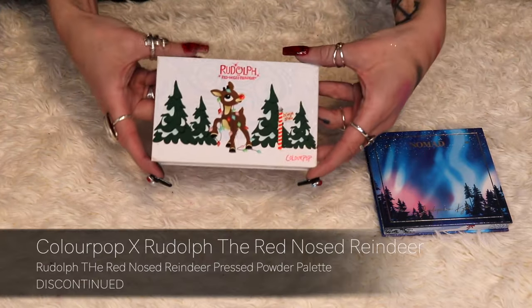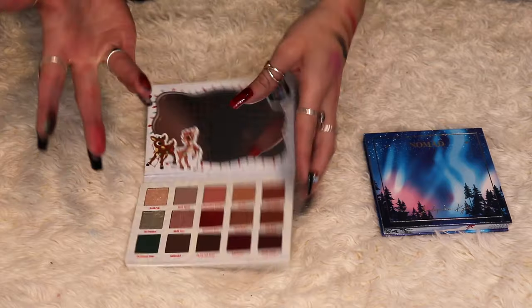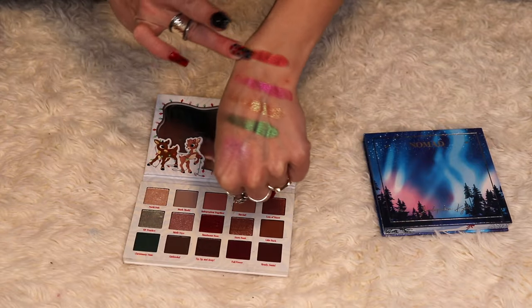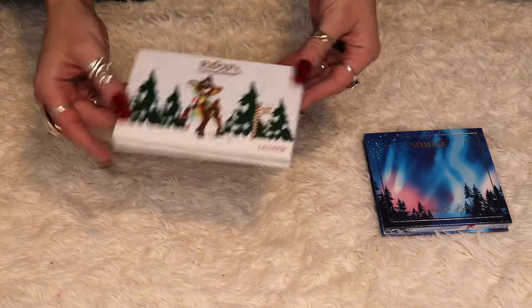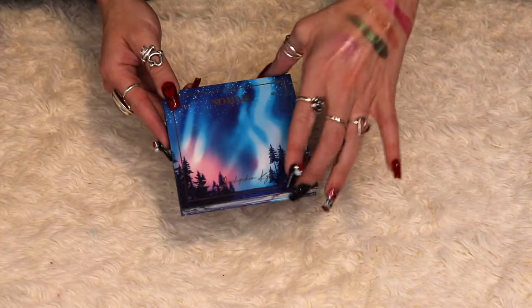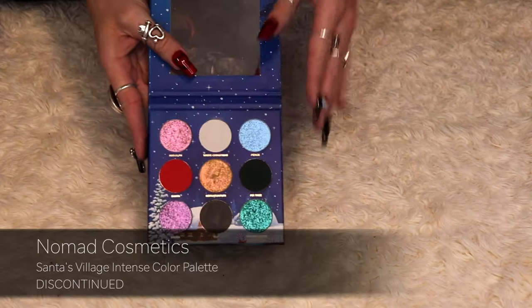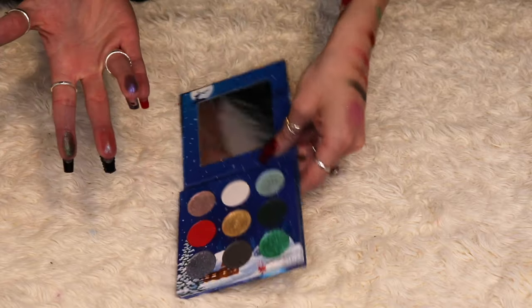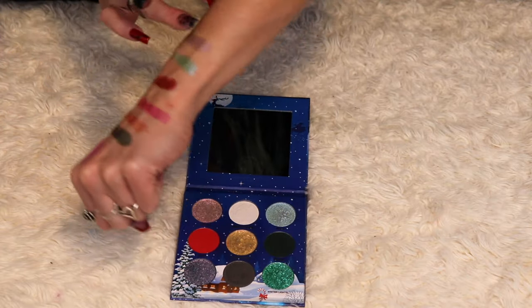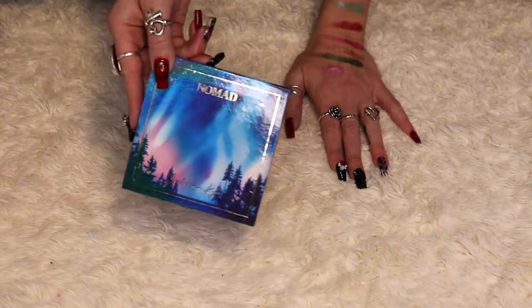Also from ColourPop, I have the Rudolph the Red-Nosed Reindeer palette, which was just re-released for this past holiday season. I'm so glad they re-released it because I was able to pick up pieces from the collection I wished I'd gotten before, and I love pulling it out every Christmas. The last palette is the Nomad Cosmetics Santa's Village palette — it has four mattes and five topper shades. A lot of people thought the toppers were glitters and were disappointed by the pigmentation, but that's because they're topper shades. I like it and I'm keeping it.